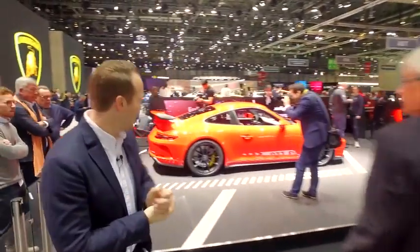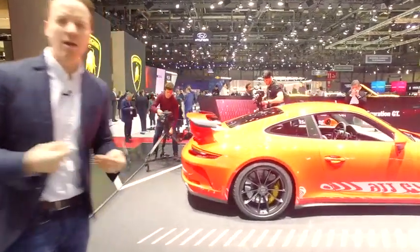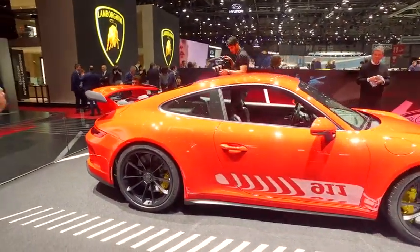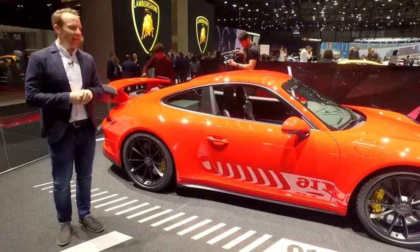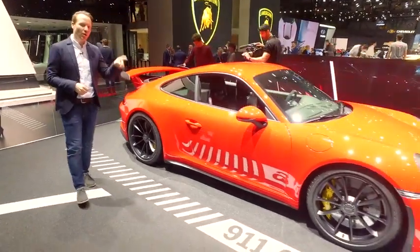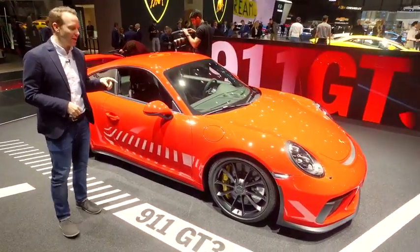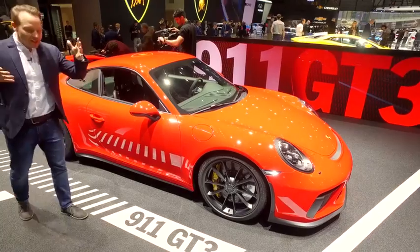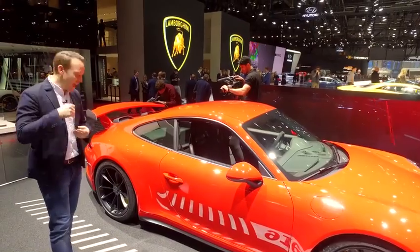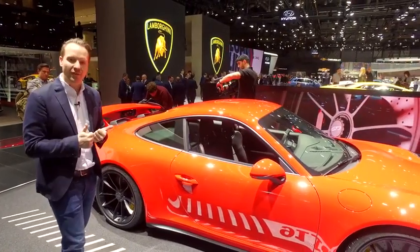Last, but by no means least, this is the new 911 GT3 — the 991.2 GT3, if you like. The big story here is you can now have a six-speed manual gearbox, which is quite annoying if you just bought a 911 R for about four million quid. But this is Porsche saying we realise the drivers don't necessarily want to go around the track ever faster — they want more interaction and more feeling, and we approve, definitely.